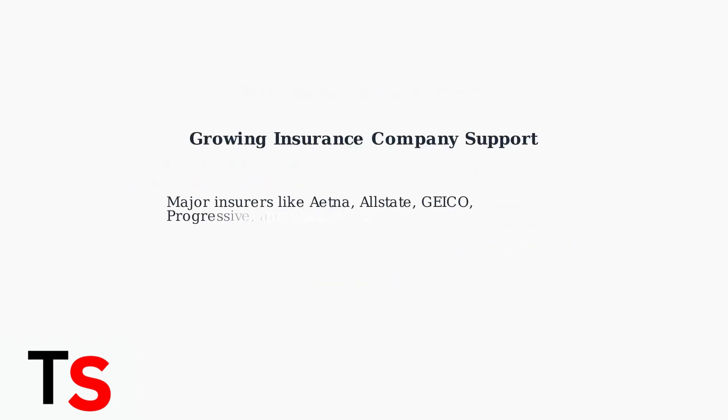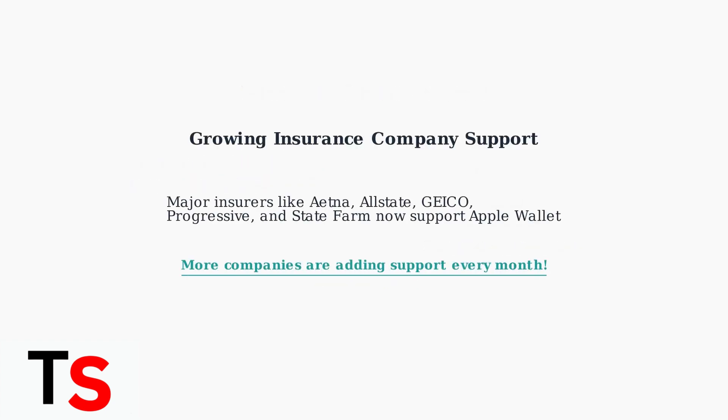More and more insurance companies are embracing this technology. Major insurers, including Aetna, Allstate, Geico, Progressive, and State Farm, now support Apple Wallet integration, with additional companies adding support regularly. This growing adoption makes digital insurance cards increasingly practical for everyday use.